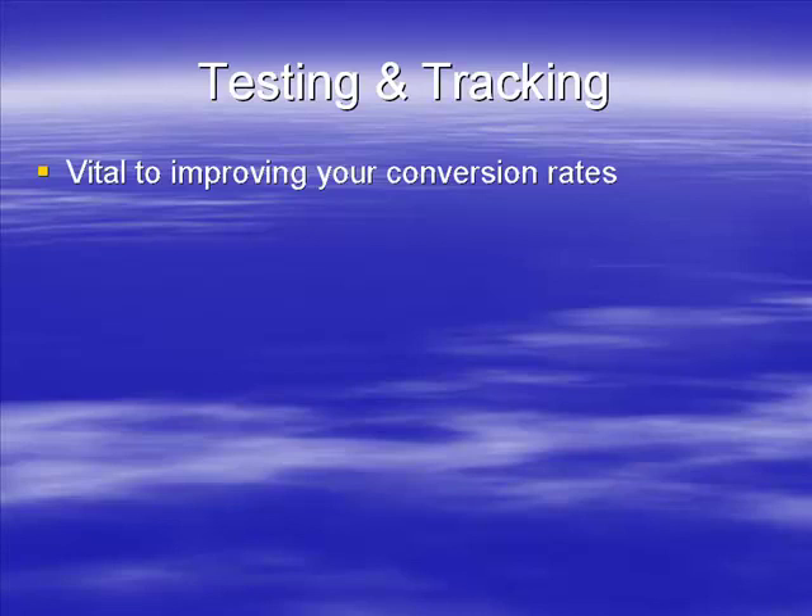They do it literally round the clock, very religiously. So it's very important that you do this, because what will happen if you can maximize your conversion rates...